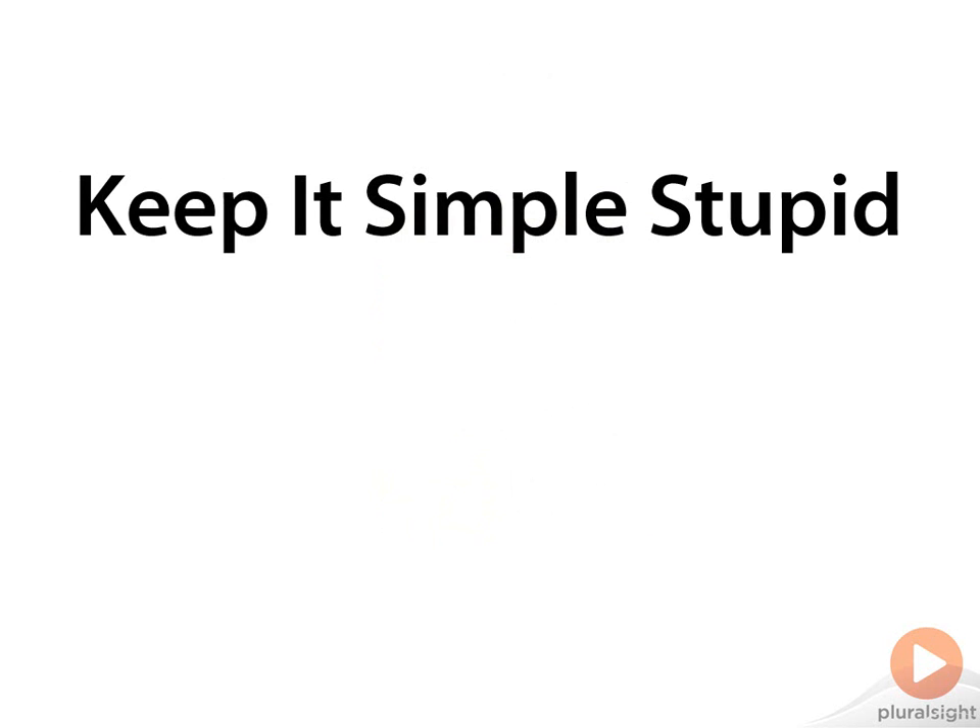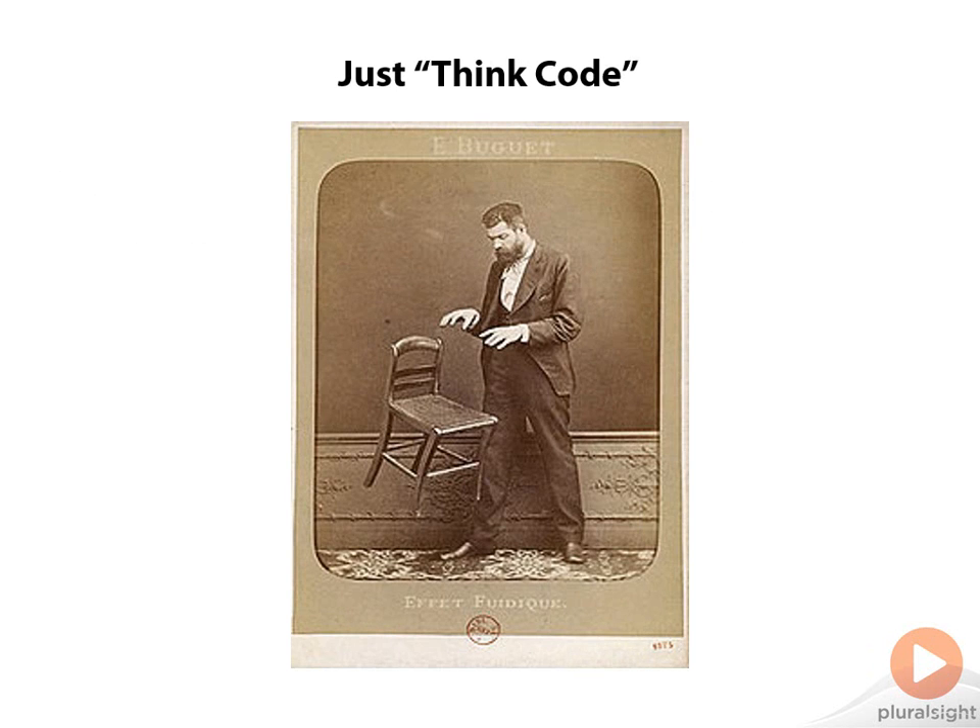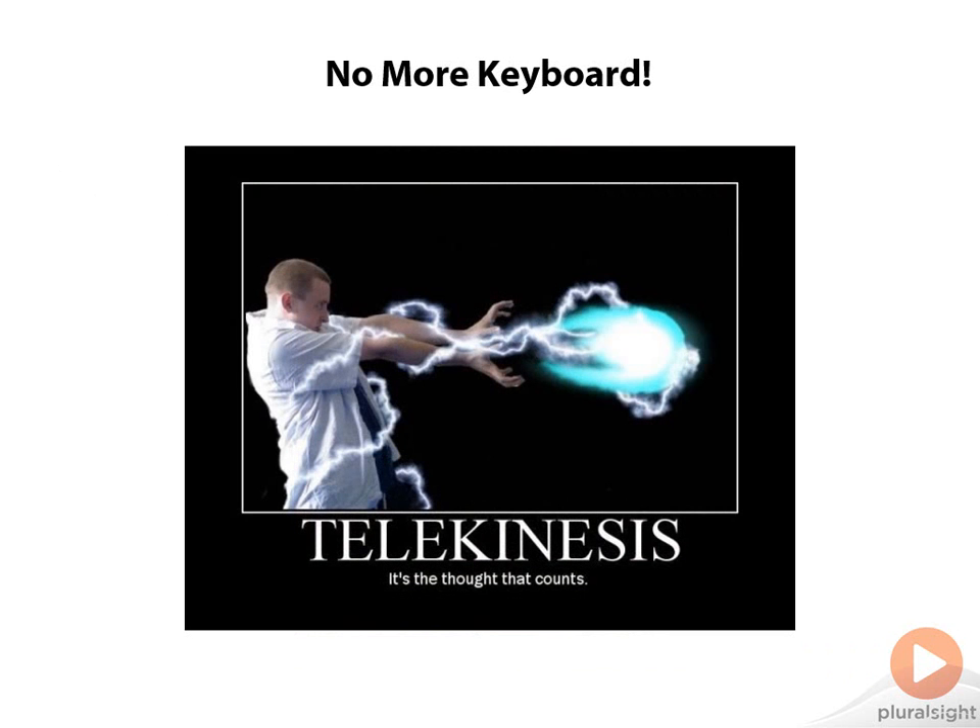Why can't we all just keep it simple? Well, now we can. We can just think code with Telekinesis.js. And I'm going to base my newest Pluralsight course on it and share it with you soon. Telekinesis.js is a JavaScript library that helps you write code just by thinking it. And it works great with vanilla.js.